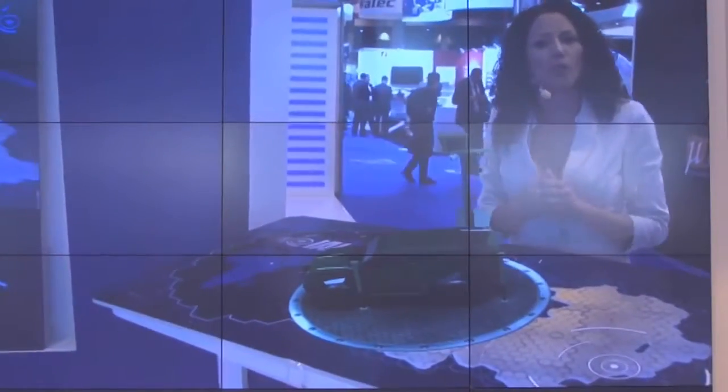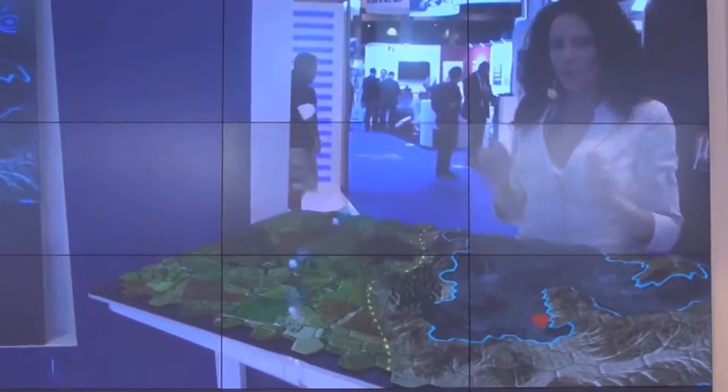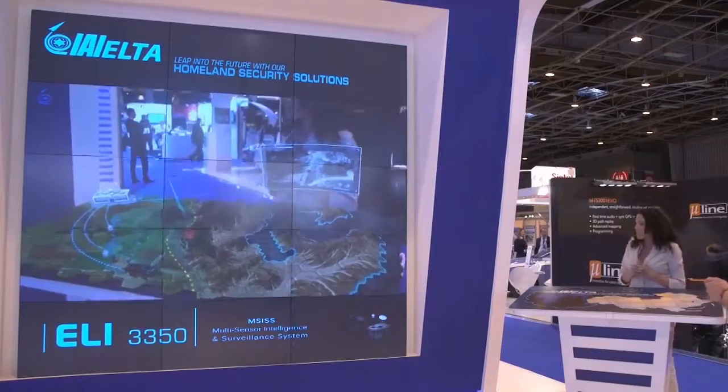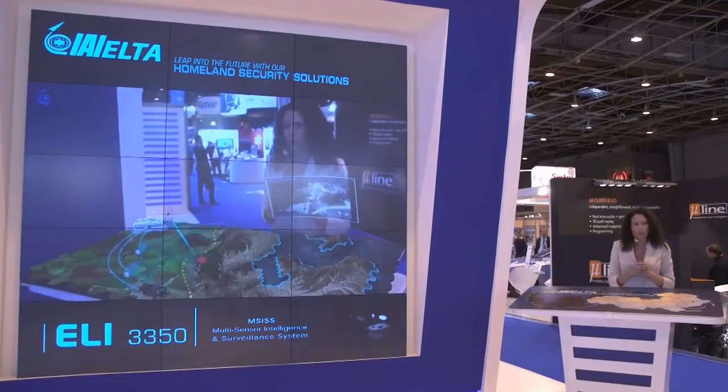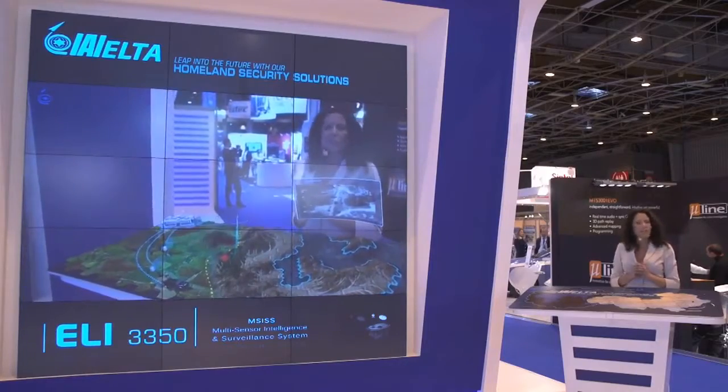Let's see how it works in graphics. As we know, we have a potential intrusion. This multiple sensor intelligence and surveillance system is an advanced decision support tool, giving you a clear, accurate awareness picture and mission tasking recommendations.